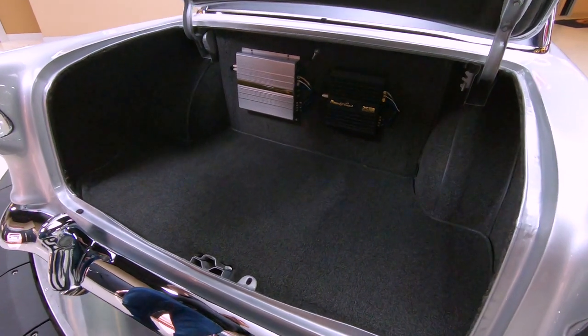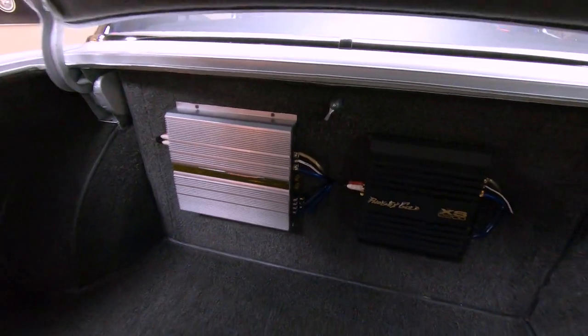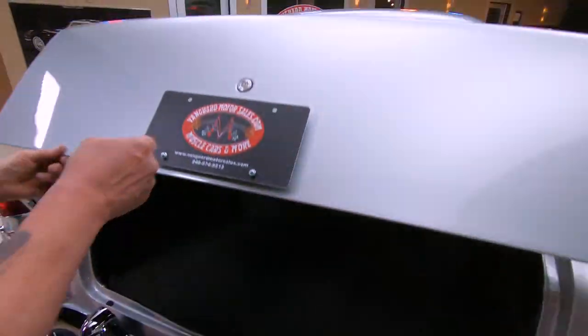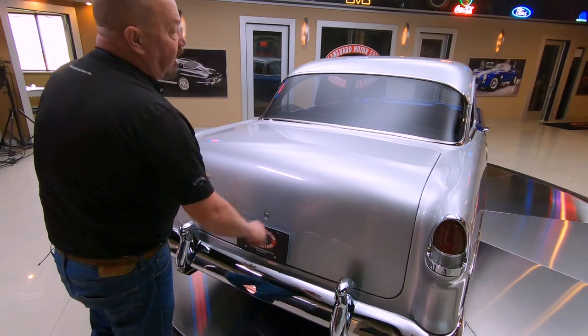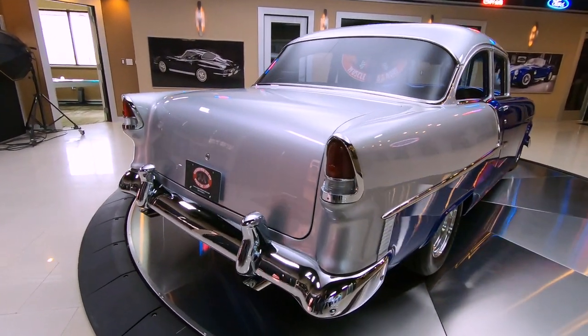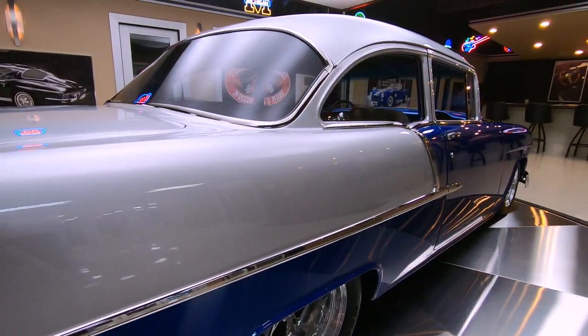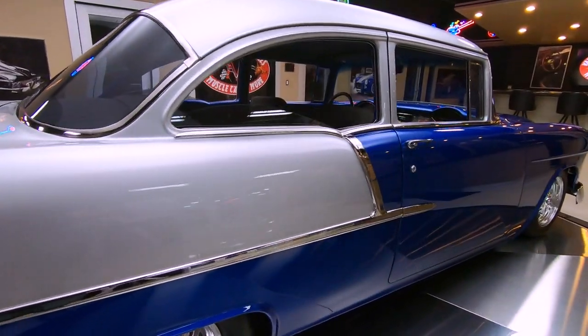You can see in the trunk it's all finished up. Parts of the stereo are back here. Looks like we've got our battery shut off back in here also. Very cool. And of course all the chrome back here is looking good too. When you look down the passenger side you can really see that stance. You can see all those beautiful reflections as the car turns on the turntable.